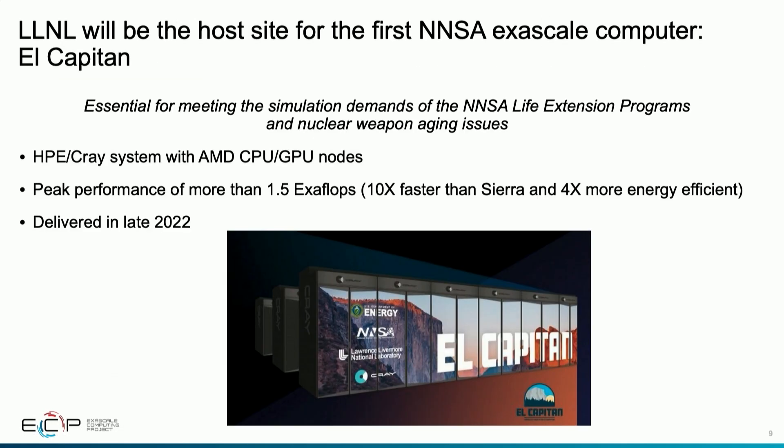Livermore will be the site for our first exascale computer deployed by the NNSA — the El Capitan system, to be delivered in late 2022 and available for mission work in 2023. The system will have a peak performance of more than one-and-a-half exaflops, which is 10 times more than the Sierra system on our floor today and four times more energy efficient. It will be a Cray HPE system comprising about 4,000 AMD CPU and GPU nodes, essential for NNSA life extension programs and nuclear weapon aging issues.